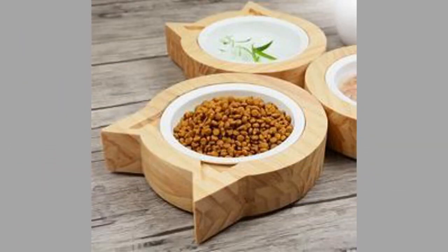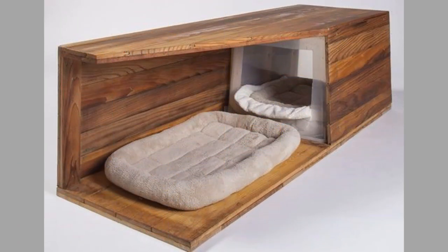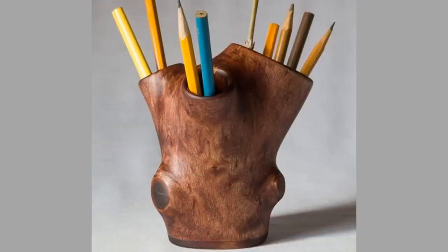Wood furniture is known for its easy maintenance. Wood is simple to care for with readily available materials. Regular dusting with a soft cloth will keep it looking great. You can either use old t-shirts or buy treated cloths for your wooden furniture.